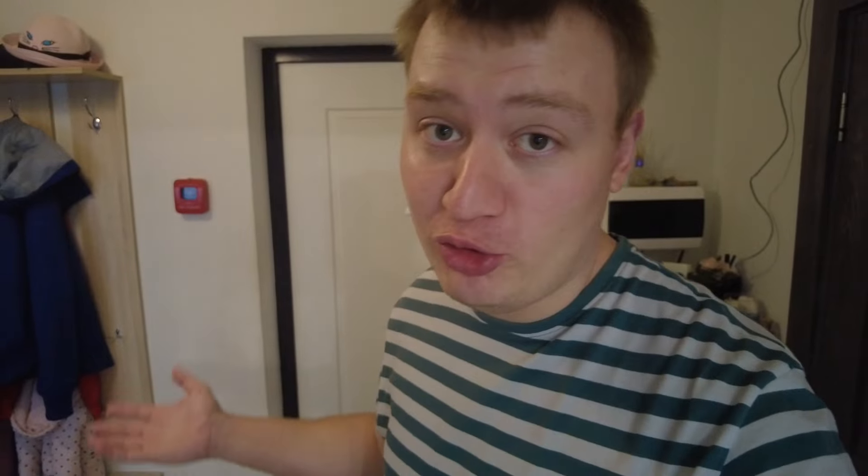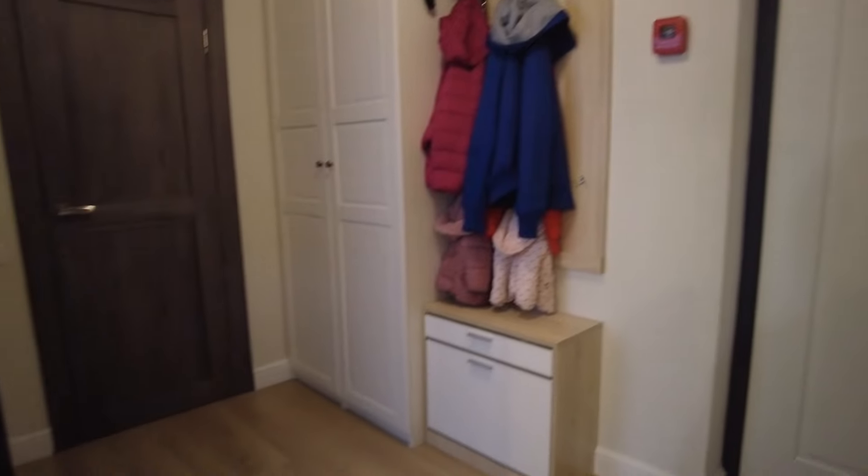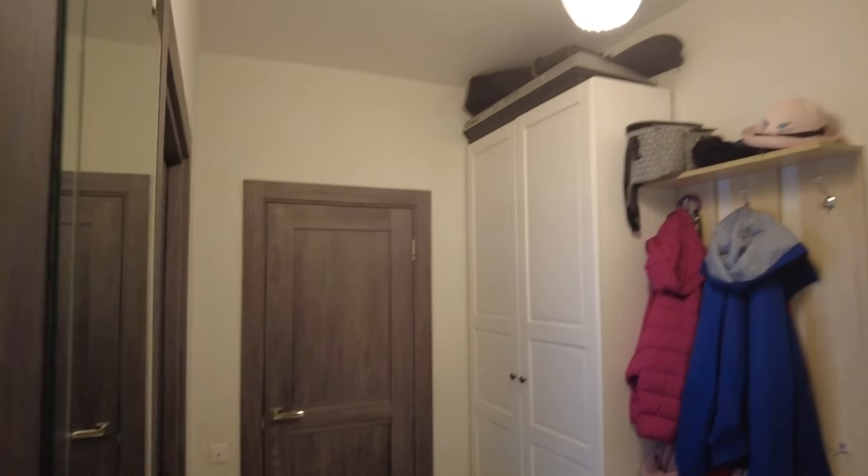Let's begin with the hall room. Exiting the kitchen, this is the hall room — actually it is not that small. At least for us it's quite enough space here. The total area of this apartment is 38 square meters, a bit more than 400 square feet, and yeah, we live here with two kids.